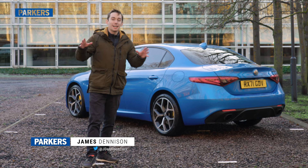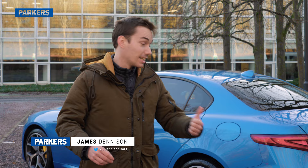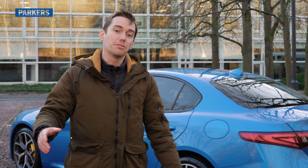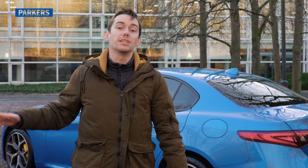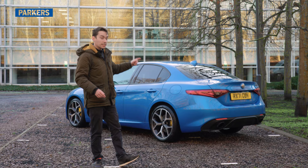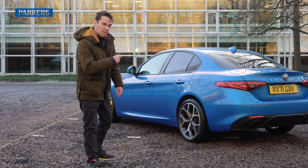Welcome back to my video diary series with the Alfa Romeo Giulia Veloce. I've had this car for about a month now so I thought it would be a really good idea to make a video on my first impressions — what I like and what I don't like quite so much. This is the second part in a series of videos covering what it's like to live with the Giulia Veloce, so make sure you hit the subscribe button and turn your notifications on. Right, let's start with the good bits.